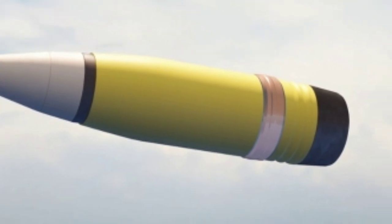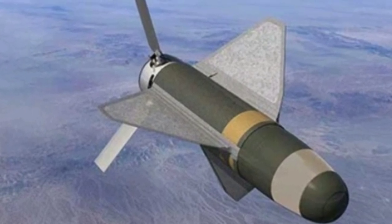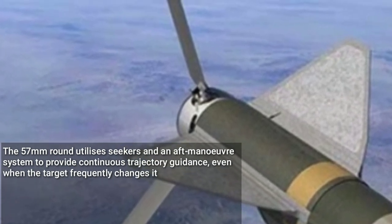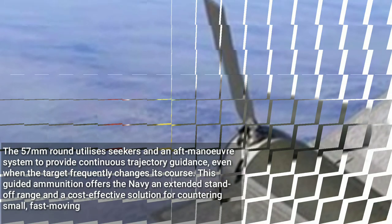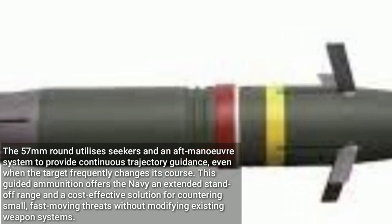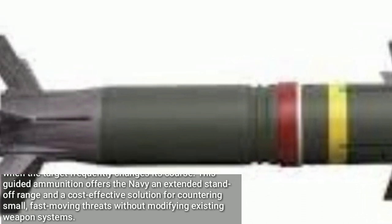This ammunition marks the latest addition to Northrop Grumman's advanced ammunition portfolio, which includes the precision guidance kit. The 57mm round utilizes seekers and an aft maneuver system to provide continuous trajectory guidance, even when the target frequently changes its course. This guided ammunition offers the Navy an extended standoff range and a cost-effective solution for countering small, fast-moving threats without modifying existing weapon systems.